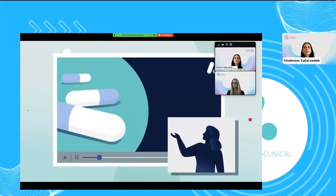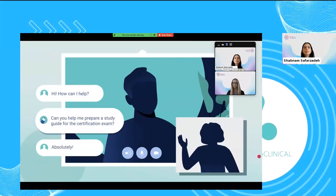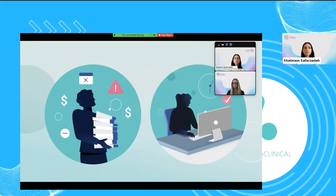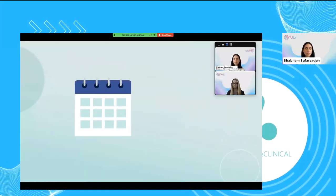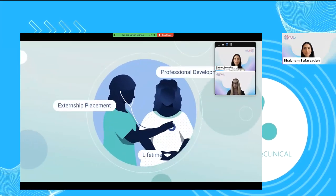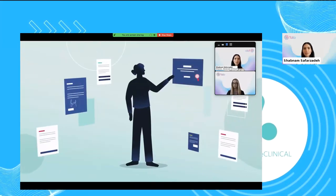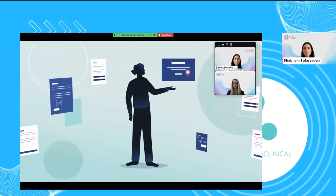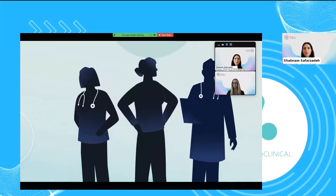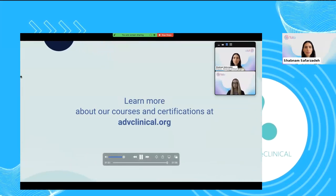And hands-on simulations closely mimicking in-person learning. Classes are instructor-led, with one-on-one mentoring from medical professionals always available. And unlike community college, coursework is affordable, with flexible payment plan options. Coursework is self-paced and can be completed in as little as eight weeks, with externship placement, professional development, and lifetime career services. You can trust us with your medical education because our programs were developed by advanced healthcare educators for future healthcare professionals. Learn more at advclinical.org.